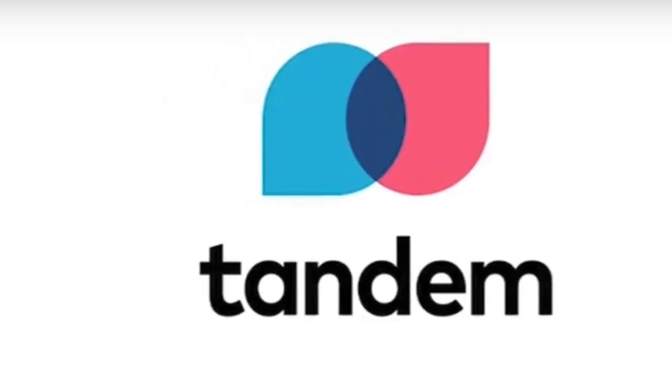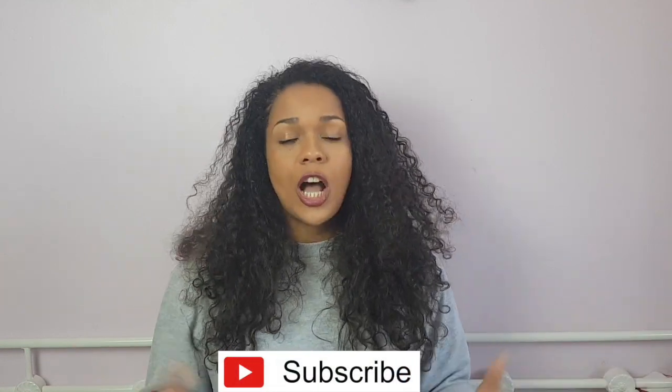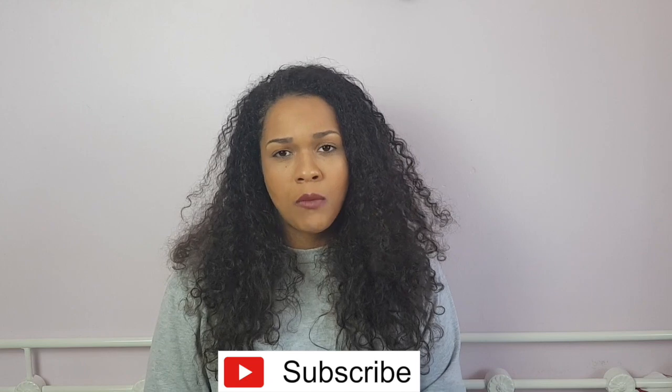Another language learning resource I would recommend is Tandem. A lot of you have probably heard of it, and for me personally it's one of my favorite apps. It's a very clean looking app — I like aesthetics — and it's very simple to use. You have the ability to find people who speak your chosen language. With the paid version you can change location, and I recently paid for one month just to see what it was like.